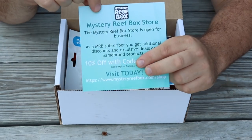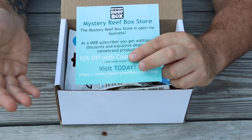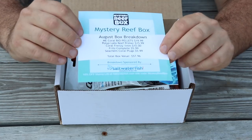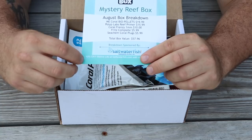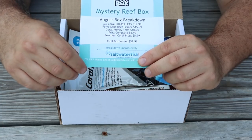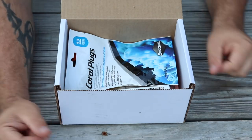Then we have the breakdown card. On the back side is the Mystery Reef Box store along with a 10% off coupon code for all subscribers. On the front we have the breakdown of the items in the box, the total value, and a 10% off Marine Life discount on your order at saltwaterfish.com with the coupon code provided in the box.